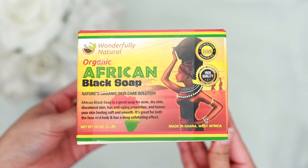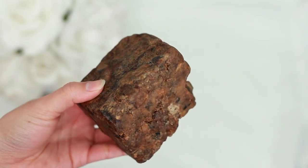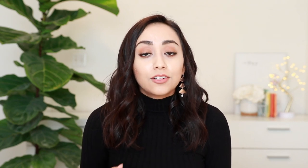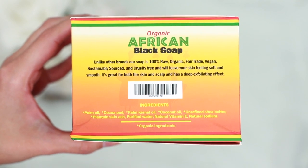Next is African black soap, a more recent discovery I started using about a year or a year and a half ago, but it quickly became one of my favorite facial cleansers. I'm talking about real, authentic African black soap — don't be fooled by what you see at Target or TJ Maxx. Authentic African black soap does not look like a typical bar of soap. The real one is malleable, chunky, and usually sold by the pound. It's made from completely natural ingredients like plantain skin ash, cocoa pods, and shea butter.